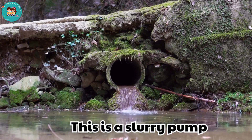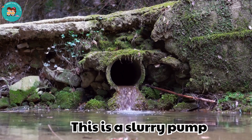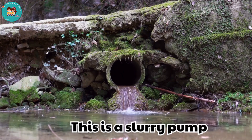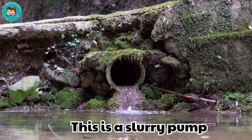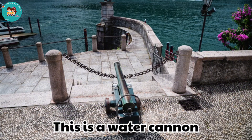This is a slurry pump. Slurry pumps move mixtures of water and crushed rock. They are strong and built to last.